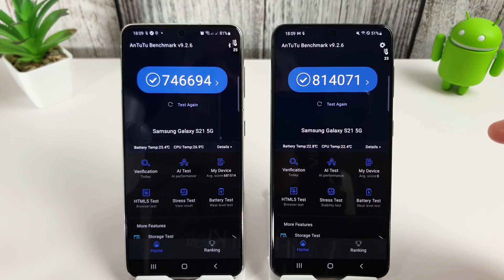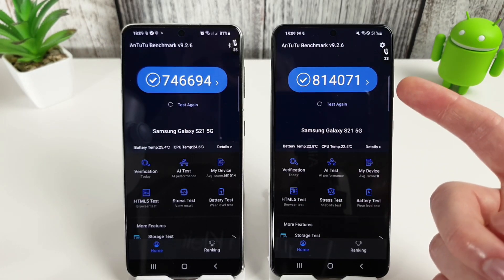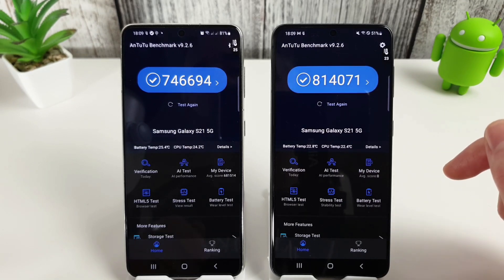Next up, the brand new Antutu benchmark score after the factory reset, and this is the highest score I've ever seen on an S21 — 814,071 compared to 746,694 on the Exynos.